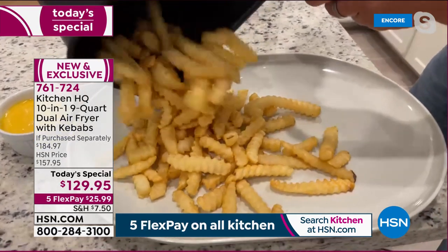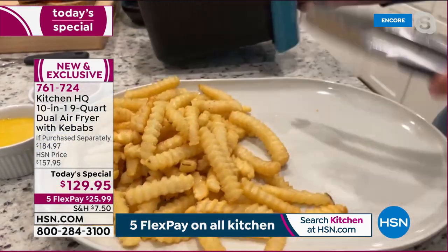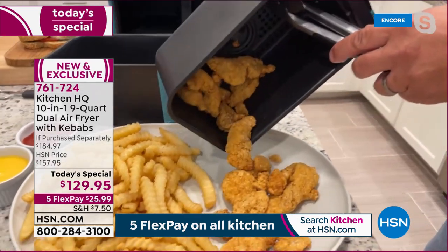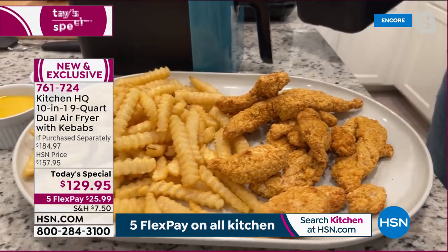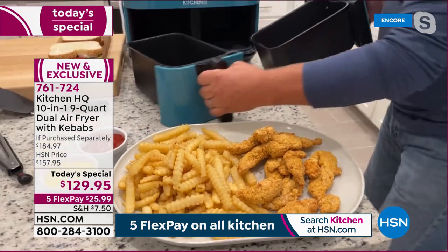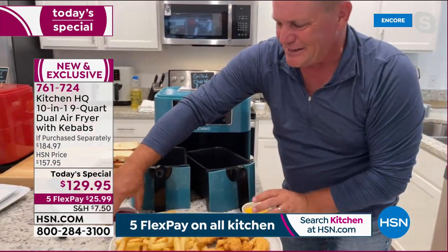Crispy golden french fries on one side, chicken tenders on the other. Look at that capacity — it fills a platter. Nine quarts of capacity total. The kids will love the fries, and the chicken tenders with honey mustard are ready to go.